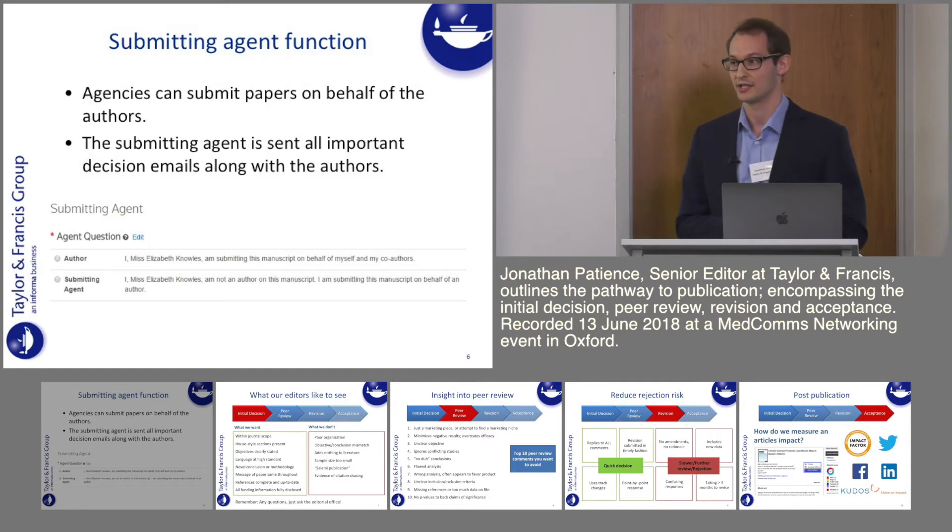I also wanted to mention the submitting agent function. In our Taylor & Francis journals on the ScholarOne site, we have the option to mark yourself as a submitting agent. That means you'll be included in all correspondence with the authors so you won't miss any important correspondence or decision letters. It's also an easy way to submit without the author having to worry about all that.